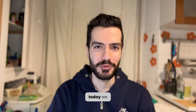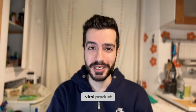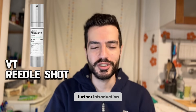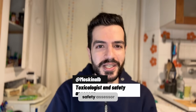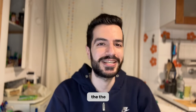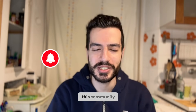Hi everyone and welcome back to my channel. Today we are going to jump into the topic of safety for this viral product, the VT Redal Shot. My name is Mo, I'm a pharmacist, toxicologist and safety assessor, and we talk about the safety of cosmetics, ingredients and the science behind the cosmetic industry. If that sounds interesting, please don't forget to subscribe and join this community.